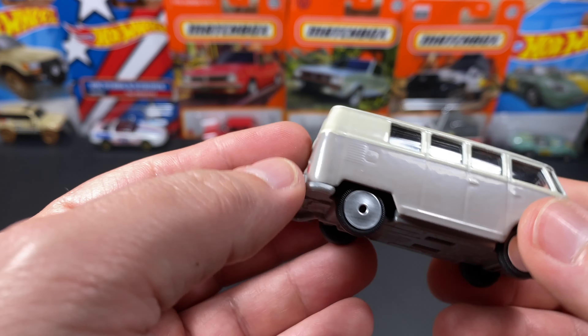So that is my T1 bus — Volkswagen T1 from the punch buggy or slug bug line from Jada. Thanks for watching. See you.